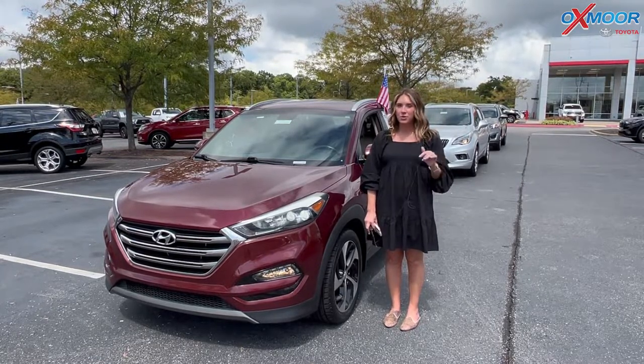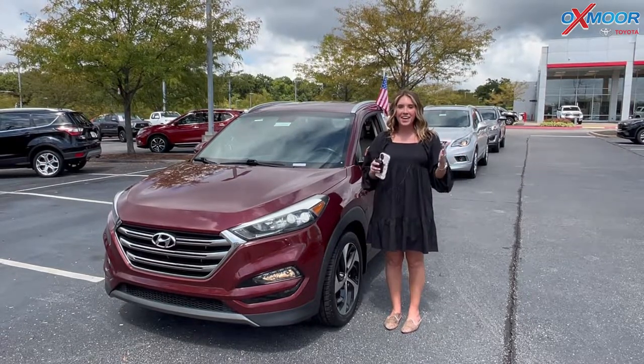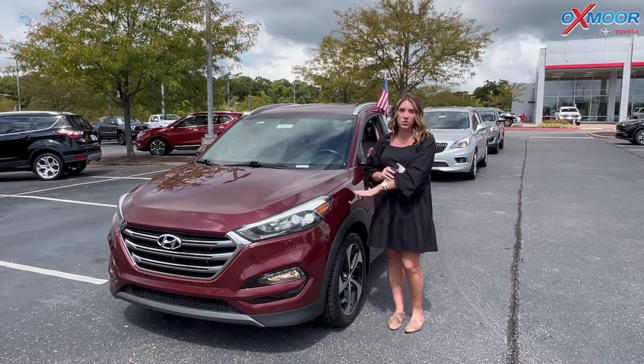Hello everyone, welcome to our Pre-Owned Vehicles of the Week. I'm Gabrielle over here at Auxmart Toyota. So like normal, we have three vehicles that we have picked out that we are going to highlight. So why don't we go ahead and talk a little bit about this first one right here.